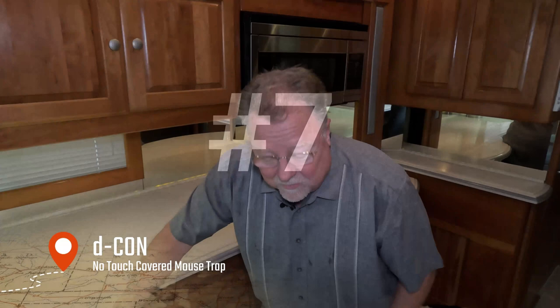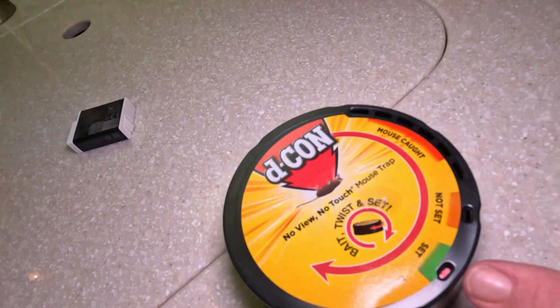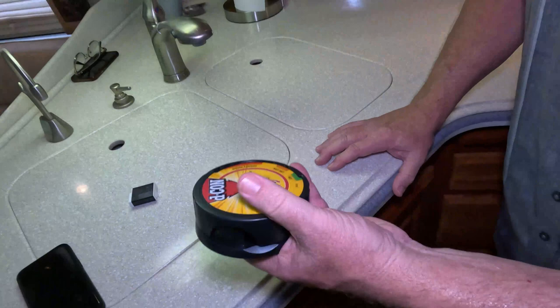Next up is a very traditional item — a mousetrap, but a little updated. This is the Decon no-touch mice trap. The little red symbol shows it's on set. You crank it and it creates an opening. When triggered by a mouse, that opening completely shuts and locks them in. Then you can take this entire mousetrap and throw it away without touching the mouse. We got a two-pack under $10.